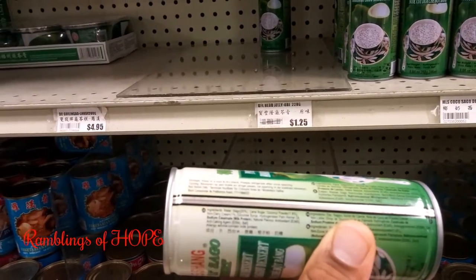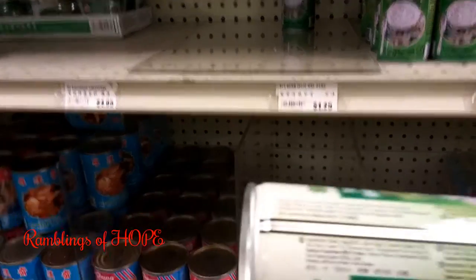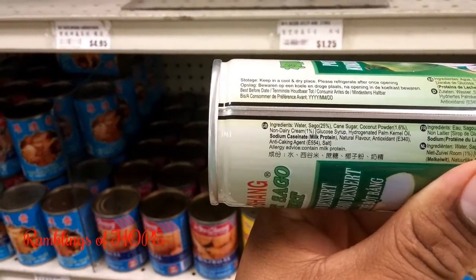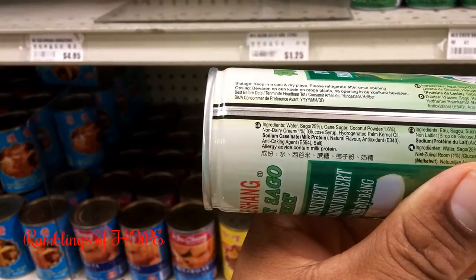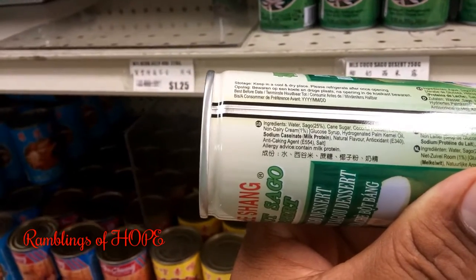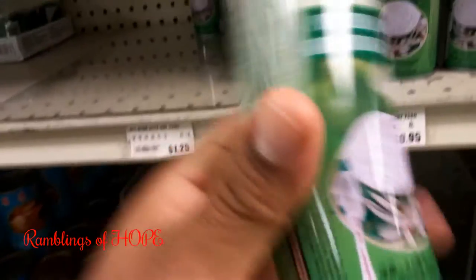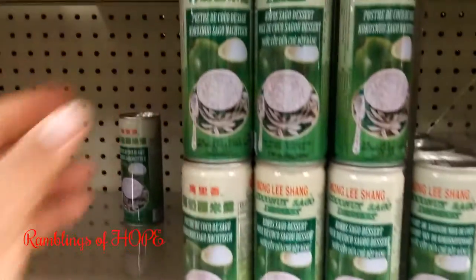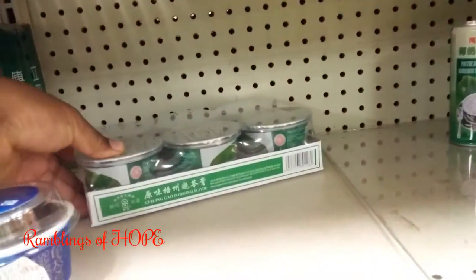The coconut sago ingredients include water, cane sugar, coconut powder, non-dairy cream, syrup, and palm oil. These are some of the little things that make coming in here really really an adventure.